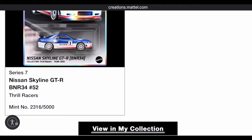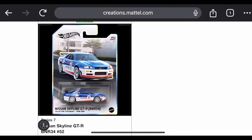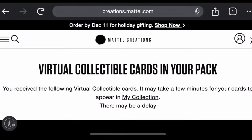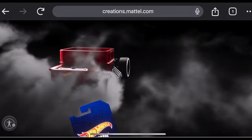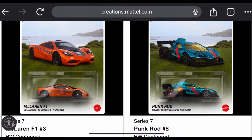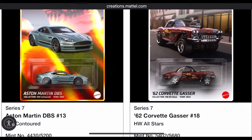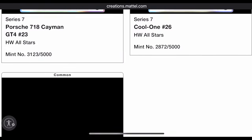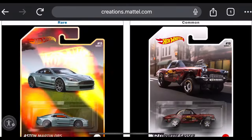Also got a common R34 and an uncommon R34 — not much different other than a shinier card. Pack number three: fingers crossed. We got a McLaren F1 which looks pretty cool, but another Aston Martin rare — that's the second one in three packs — and yet another R34.